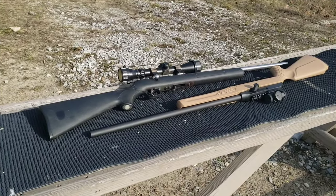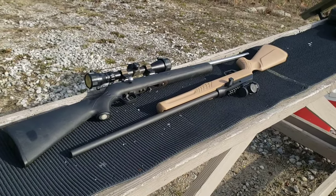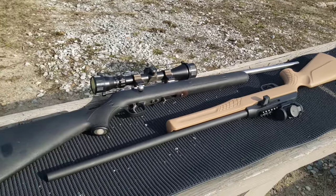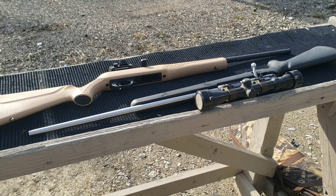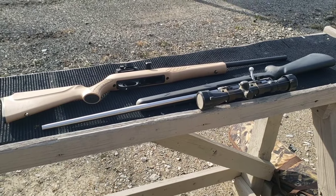The rifles I'm going to use today: Savage 93R17 and a Rossi RS22M. 21 inch barrel on this one, and I believe this is 21 as well - somewhere right around in there. If you want to see the review on either of these rifles, I'll post a link in the description, or just go to the 22 playlist and you can see all that and more.